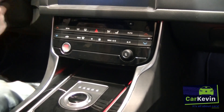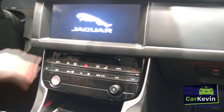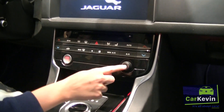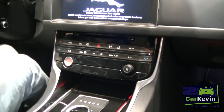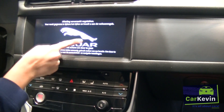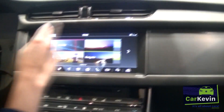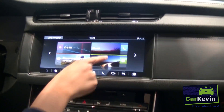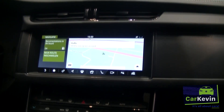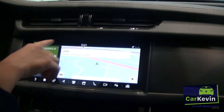It just keeps standing there if you don't touch this button. But I'm going to touch it now. It has a touchscreen, of course. If you touch it you can see all these options — navigation like this. And you can have a special Jaguar account, as you can see here.